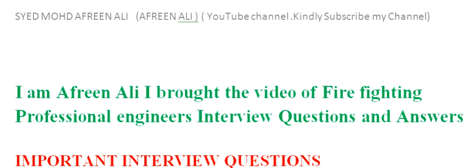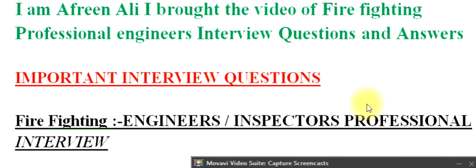I am Afreen Ali. I brought this video of Firefighting Professional Engineers Interview Questions and Answers — important interview questions for firefighting engineers and inspectors.